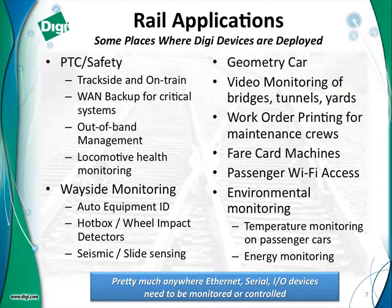These are just some of the applications where our devices are already deployed in railroad applications — everything from wayside monitoring and positive train control, to geometry cars, video monitoring of things like bridges, draw bridges, and tunnels, passenger Wi-Fi access, and even environmental monitoring where a certain mass transit agency has a rule that the temperature on the coach cannot exceed a certain temperature — I think it's like 82 degrees — and they actually get fined if they don't monitor that.